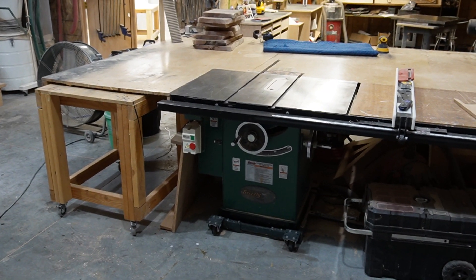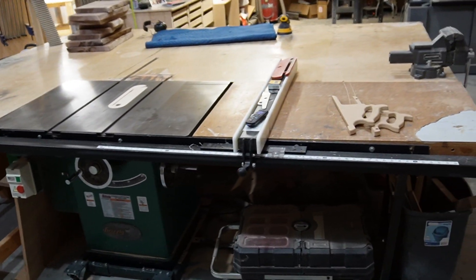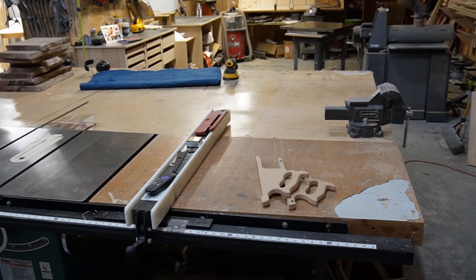Got a 10-inch Grizzly cabinet saw there, and a bit of an obnoxious outfeed table, but we use it for a lot of assembly and working on various projects.